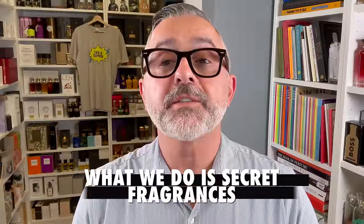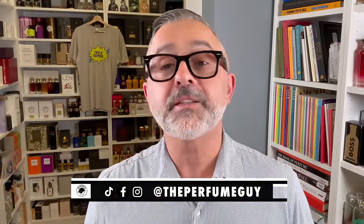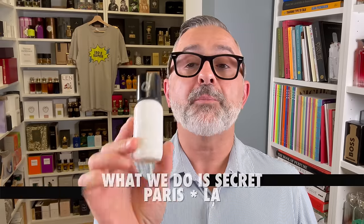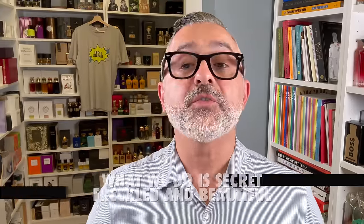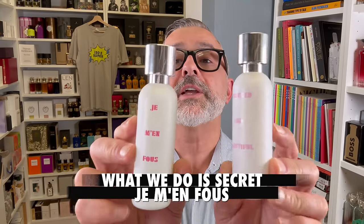Thanks so much for tuning in, it's Sebastian. We're talking about What We Do Is Secret — they used to be called Lab on Fire. I've spoken quite a bit about What We Do In Paris Is Secret and Paris LA; I'll talk about those two after the outro. Today we're starting off with Freckled and Beautiful and Jemaine Fou, the two latest fragrances from this house.